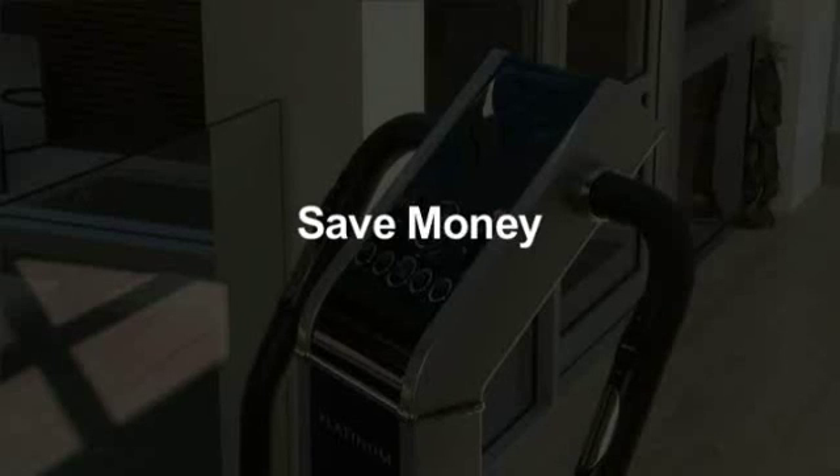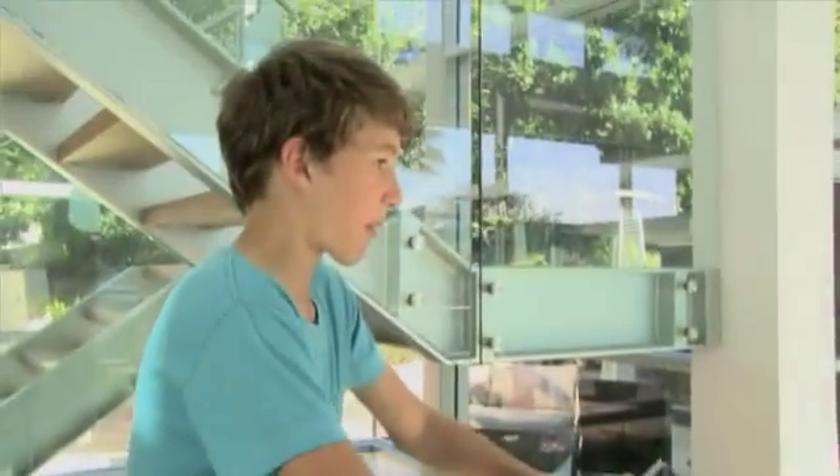You save on gym membership, save time spent on less effective exercise, and besides, compared to car health or life insurance, this is an investment that will pay off. Even more so if other family members use it too, and they will.